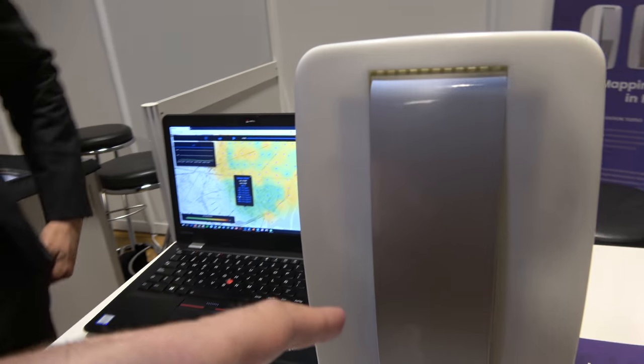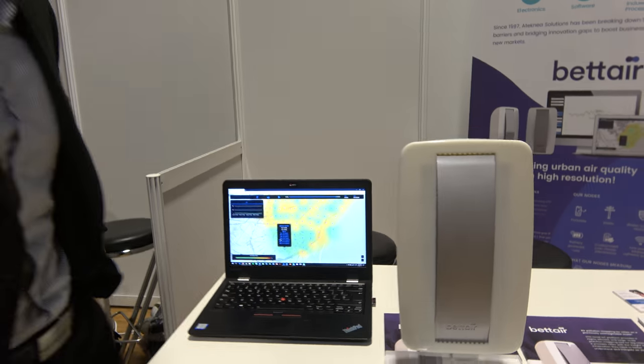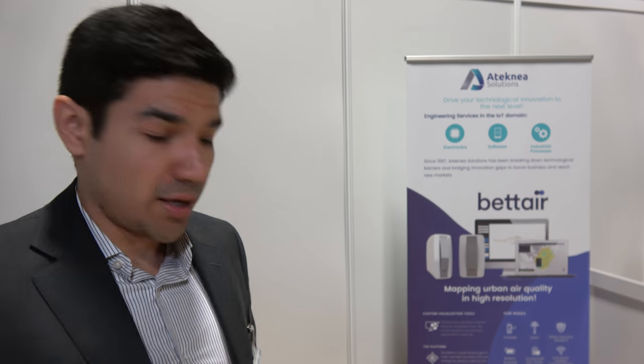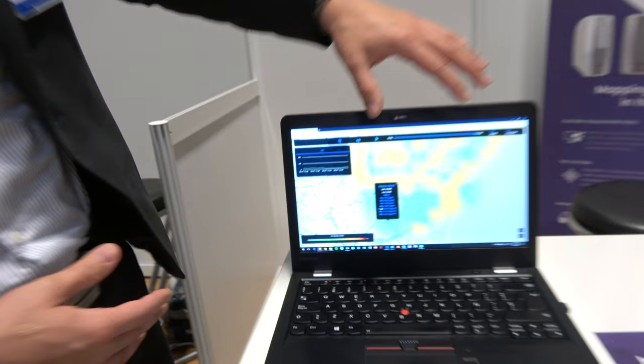This device measures several pollutants, and with the parameters calculated from those pollutants we can calculate an air quality index. With the air quality index, which is based on the European directive, we can create this kind of heat map.